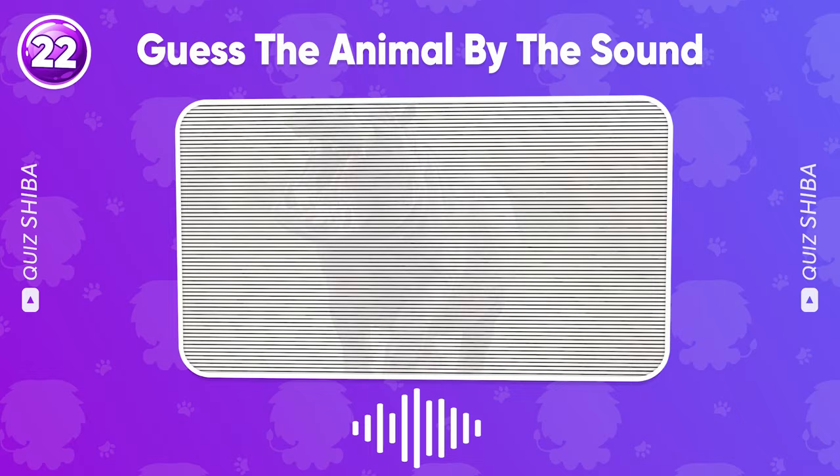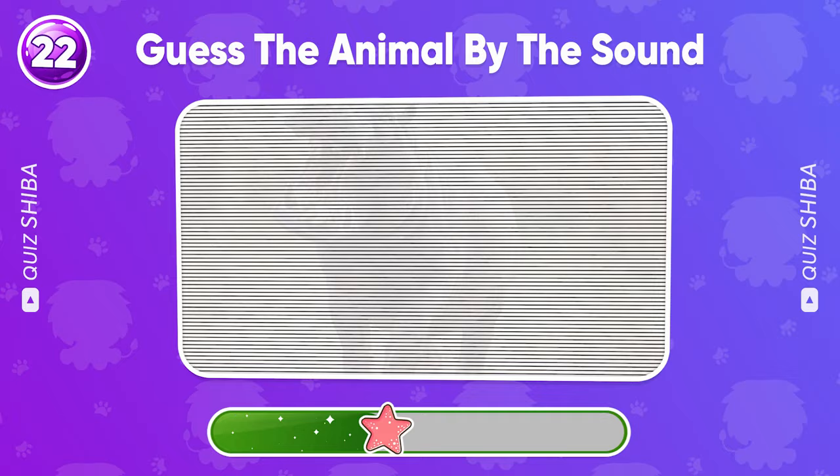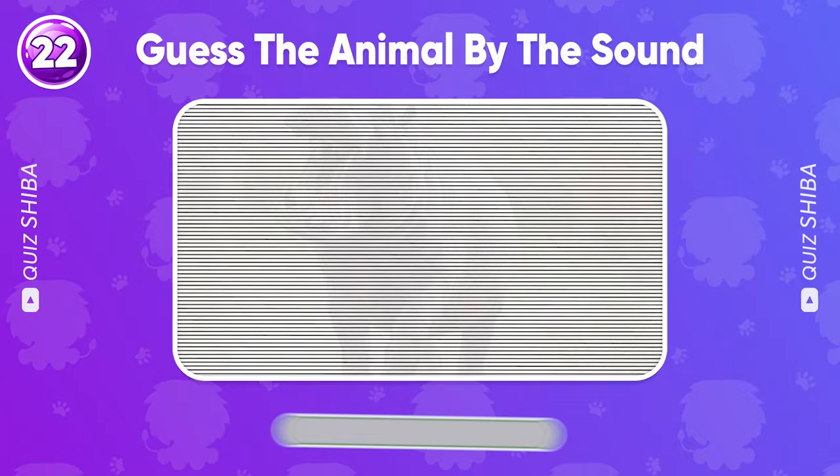Listen carefully and guess the animal by the sound. Correct, it's a hippo.